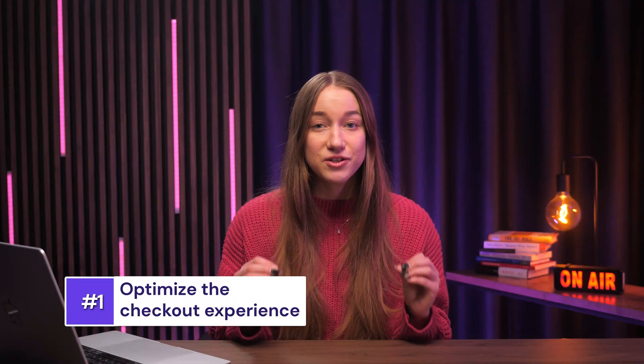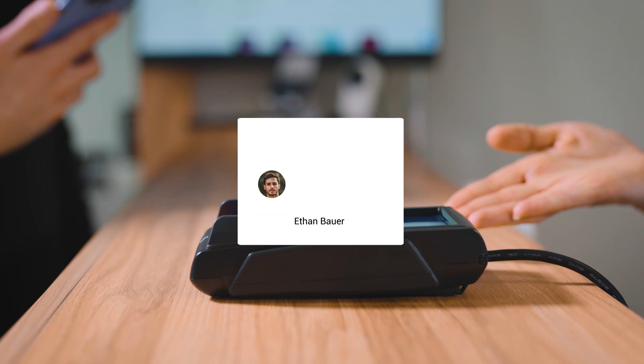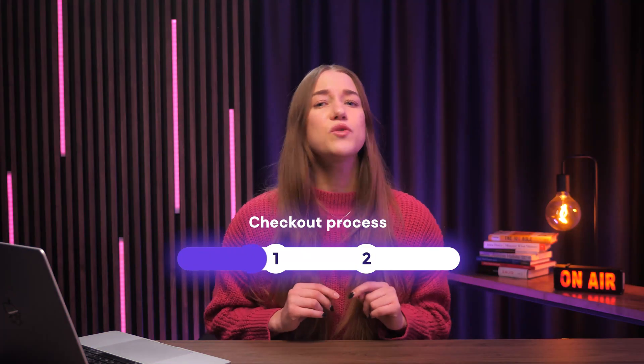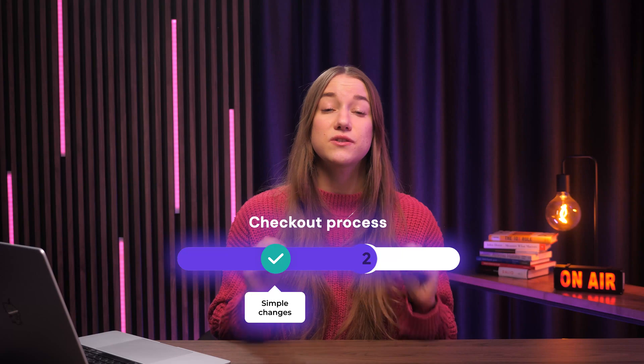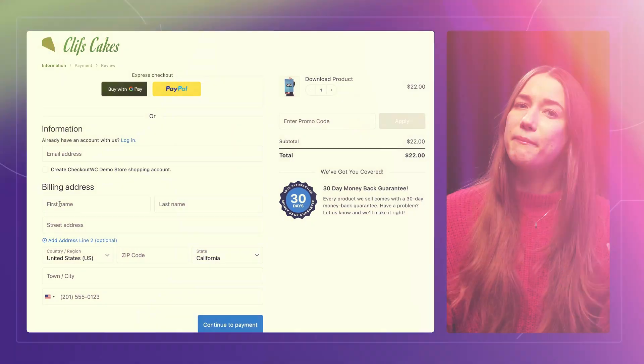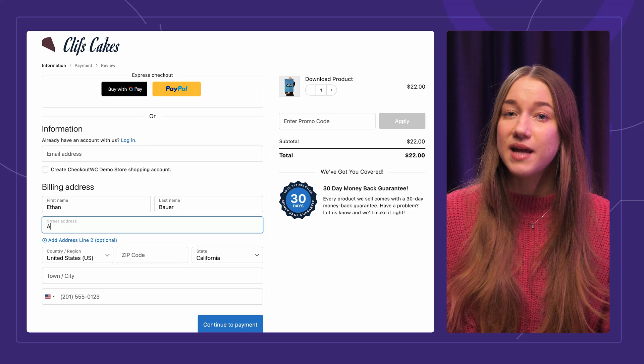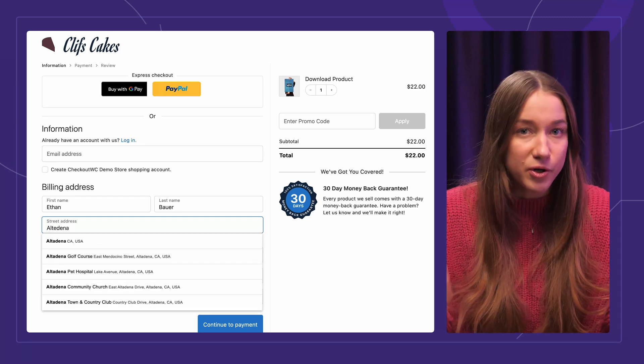My first tip might be a no-brainer, but just hear me out. You have got to optimize your checkout experience. If your checkout process is really complicated, customers will just turn away. But the good news is you can make some really simple changes for high returns. For example, make your checkout process just one page long, which will minimize the number of steps people need to take to actually make the purchase.